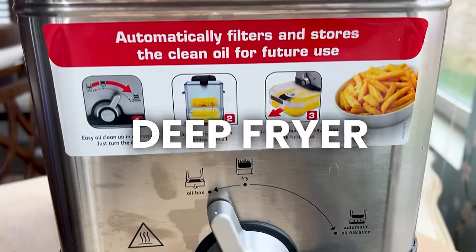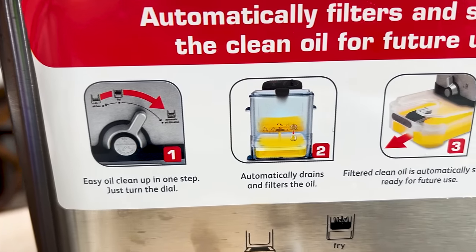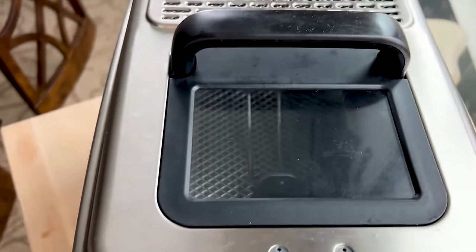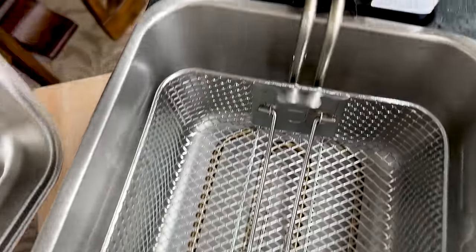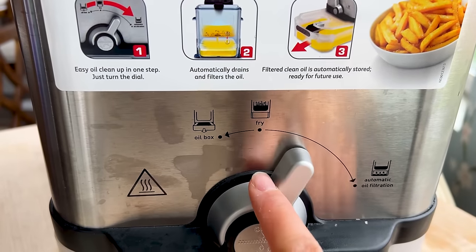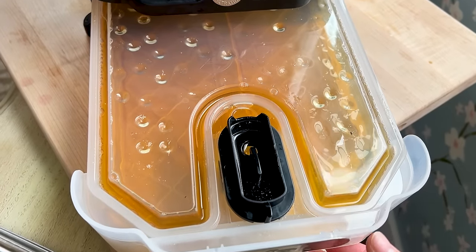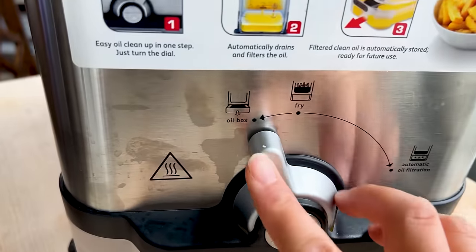Another favorite product this year is my new deep fryer. I've been experimenting with it for about six months and it's definitely one of my favorite appliances. What I love about this deep fryer in particular is the price and that it is self-filtering. Once you're done cooking, you let the oil cool down for a couple hours, then turn a knob from frying to filtering — all the oil in the basin filters down into a collection bin underneath, so you can store and reuse the oil.